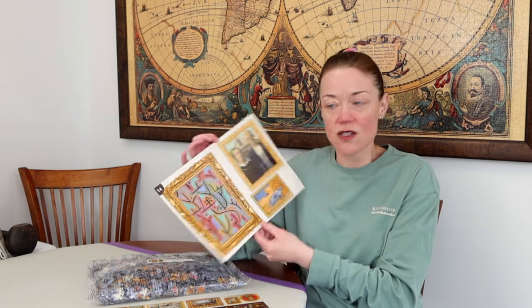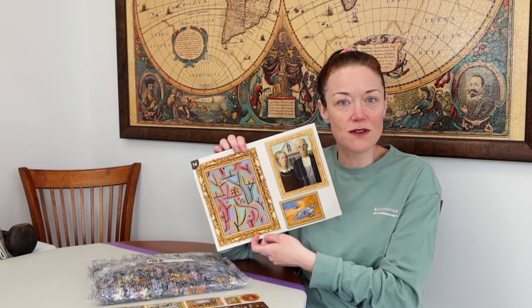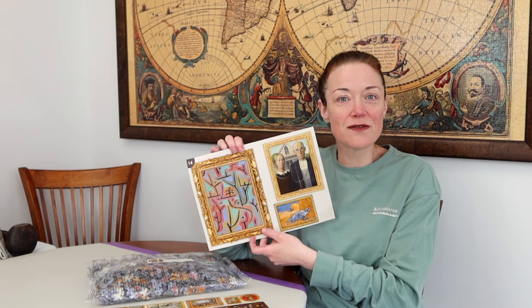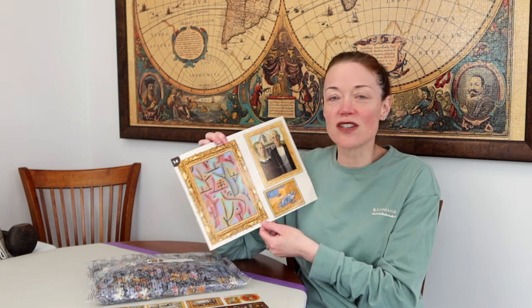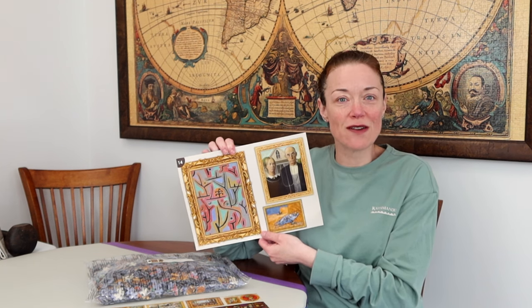I'm excited for this section of the puzzle — bag 18, section 14. I think it might actually be a little bit trickier than I expect. Some of these frames I think I've seen before, just slightly different in size and dimensions. Very interesting section — three beautiful paintings. So without further ado, and for the love of puzzles, let's get to work on bag 18, which is section 14, as we travel around art.